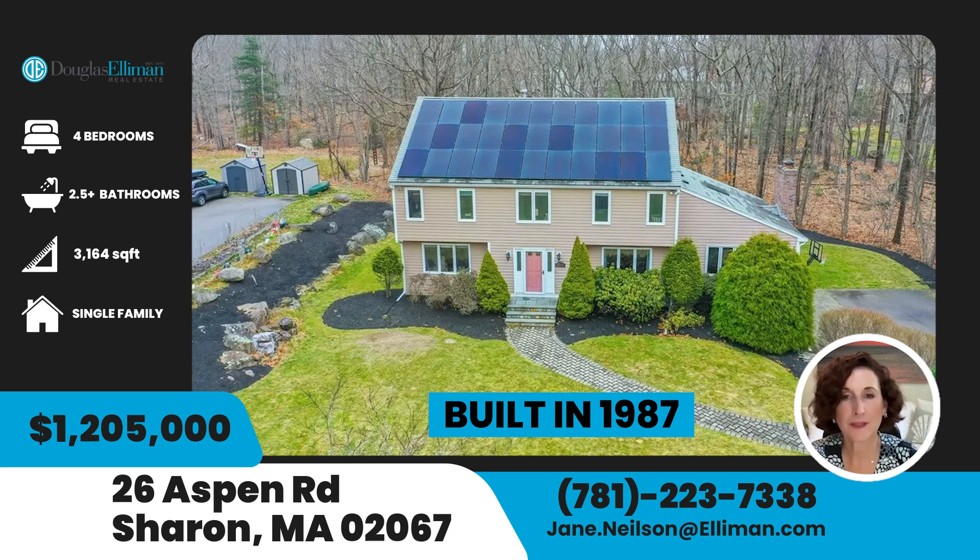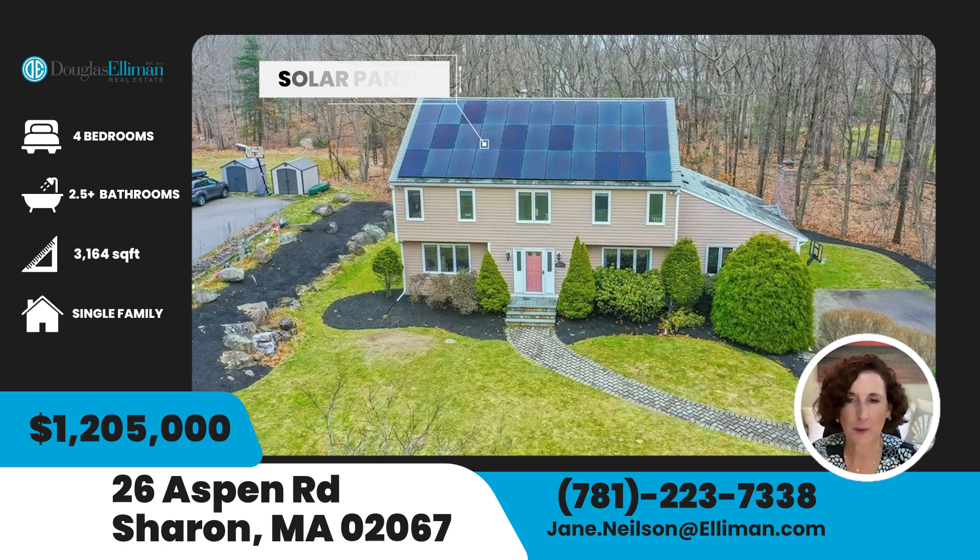One of the cool things about this house is that it has solar panels on the roof. It's always better when a house is sold with the solar panels being owned, so the owner passes on the ownership to the buyer — it can be tricky if the panels are leased. These are owned, which is definitely a benefit, because you can tell the buyer how much money they'll save on their electric bill, and the maintenance is pretty minimal. As you can see, the entire roof has solar panels on it.